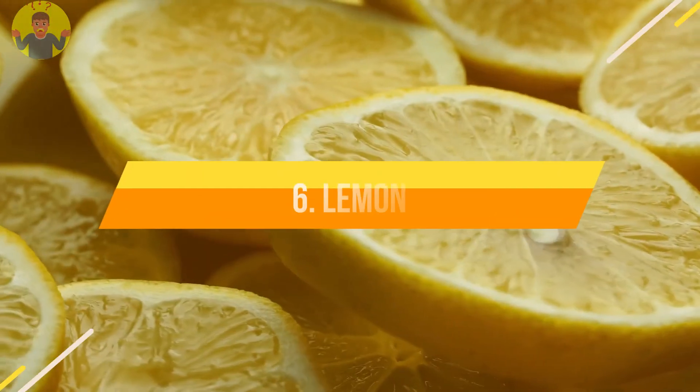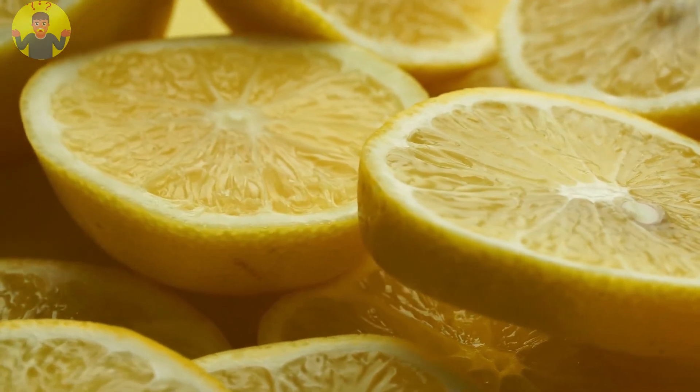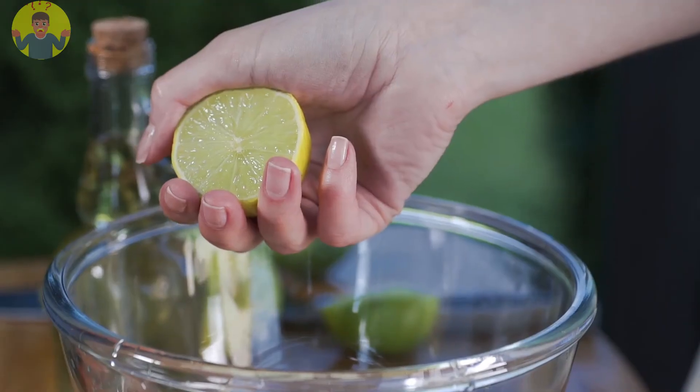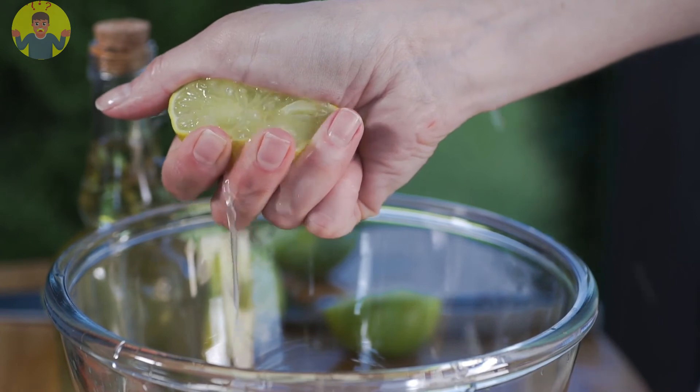Number 6: Lemon. Lemon contains acidic properties that help you get rid of bacteria that cause an unpleasant odor. It also regulates the pH levels of the skin. Slice a lemon and rub under your arms. You can also mix some lemon juice with water and use it as a deodorant.